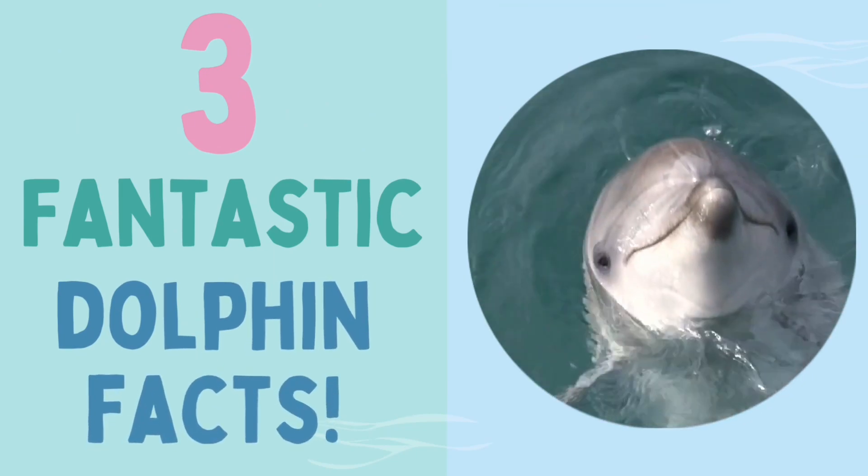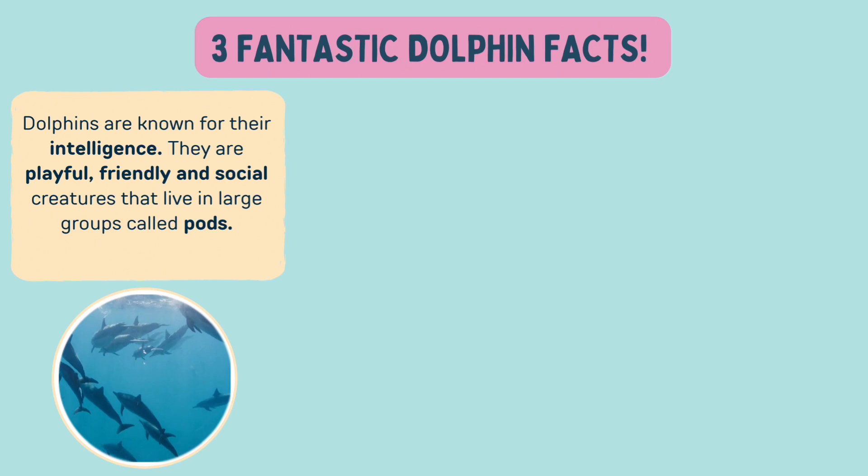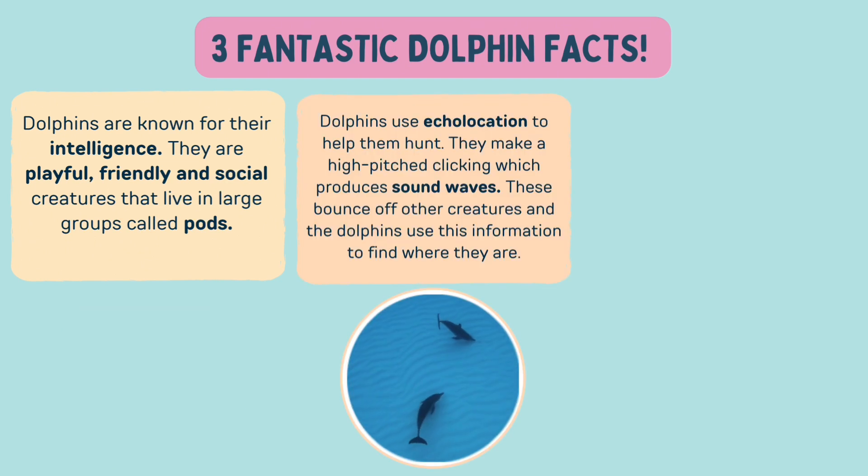Here come three fantastic dolphin facts! Dolphins are known for their intelligence. They are playful, friendly and social creatures that live in large groups called pods. Dolphins use echolocation to help them hunt. They make a high-pitched clicking which produces sound waves. These bounce off other creatures and the dolphins use this information to find where they are.